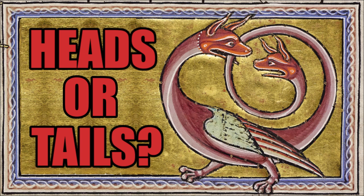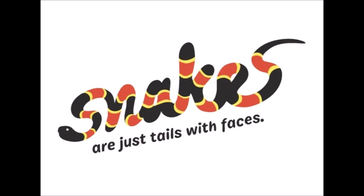With last month's video still relatively fresh in your mind, you may recall that there are those who inaccurately state that snakes are just tails with faces, and that's exactly what we're going to focus on today. Serpent-headed tails.